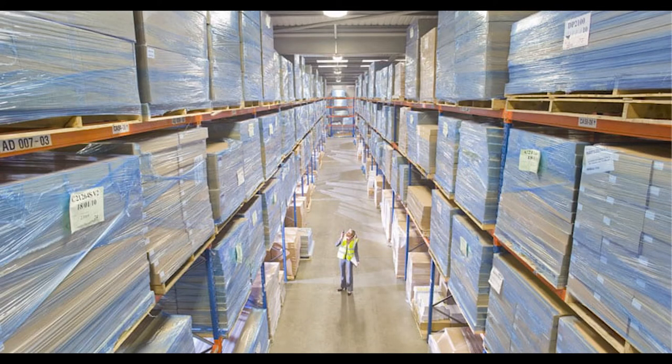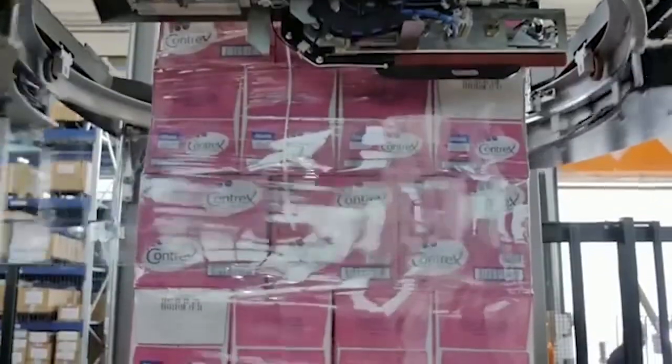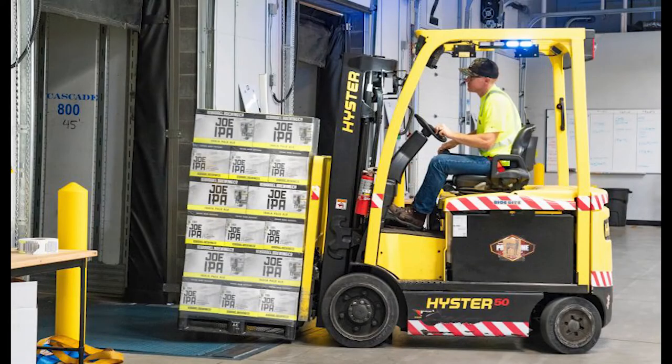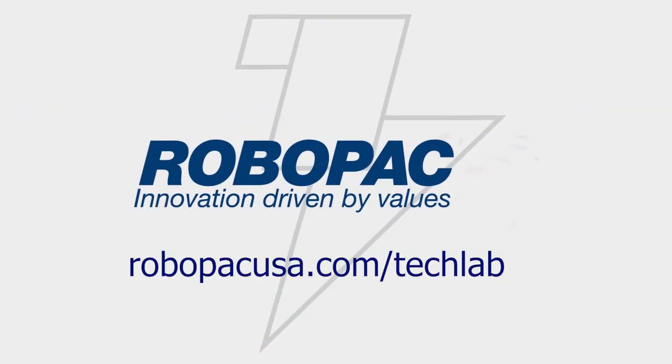Our customers these days are also asking us about green initiatives — how do I remove plastic from the waste stream? This Cube Technology system allows us to reduce the amount of plastic going into the waste stream by reducing the amount of plastic we put on the pallet, yet still maintaining very high containment forces and reducing product damage. If you're having issues with product damage due to poor load containment, if you'd like to reduce your stretch film consumption, or remove plastic from the waste stream, let us prove to you that Cube Technology is the solution by scheduling a test at our state-of-the-art tech lab. To get started, go to the website below.